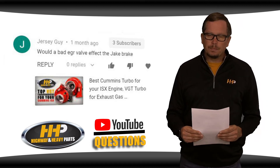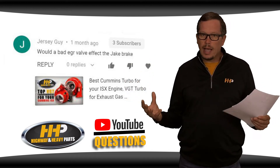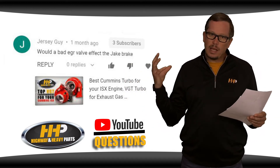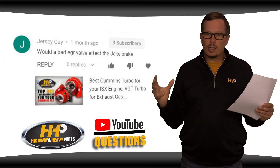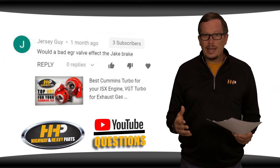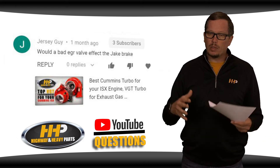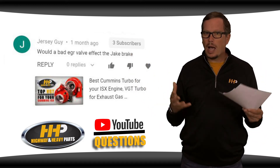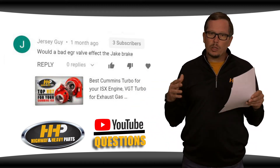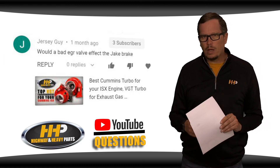The EGR system — exhaust gas recirculation — takes your exhaust gases, runs them through a cooler, and that cooler sends the recycled exhaust gas back into the intake manifold. The theory with EGR is they need to control the combustion temperature. Too low and you have particulate matter in your exhaust; too high and you have the NOx gases they're trying to get rid of.